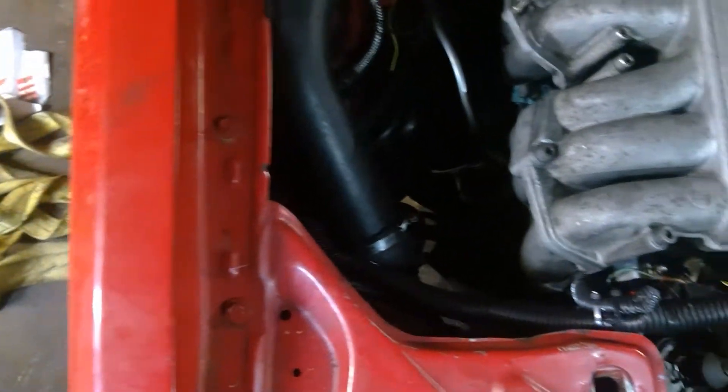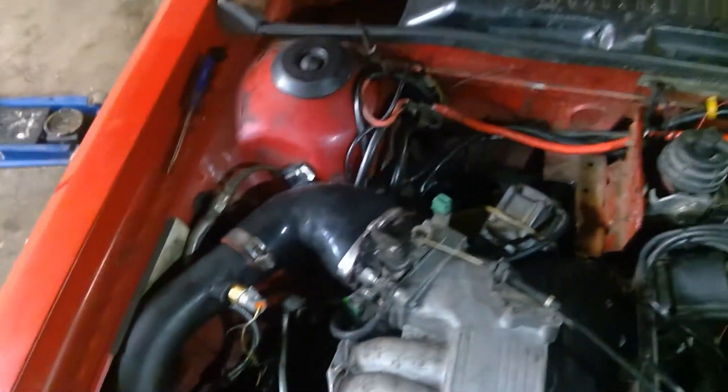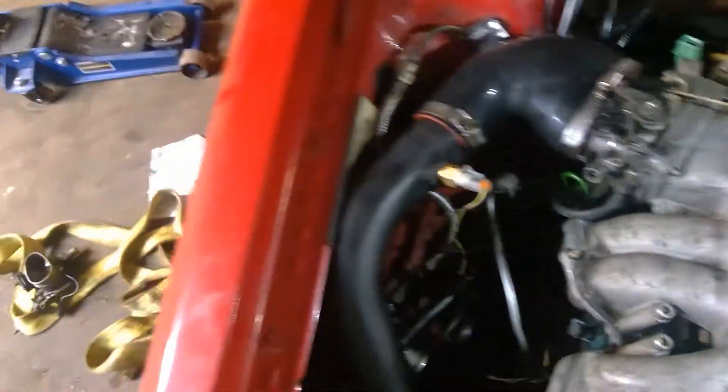I have the boost control valve as factory, but I'm not really using it right now because I don't really know how to set it up. Obviously, you have to do a battery relocation to make room for your external wastegate.